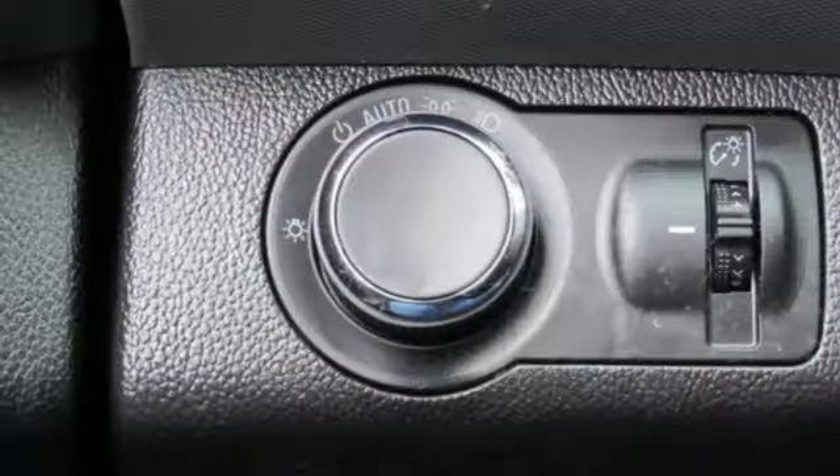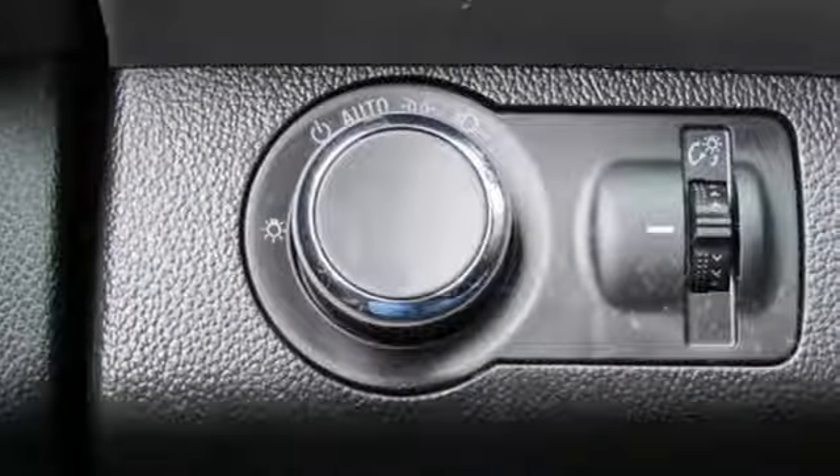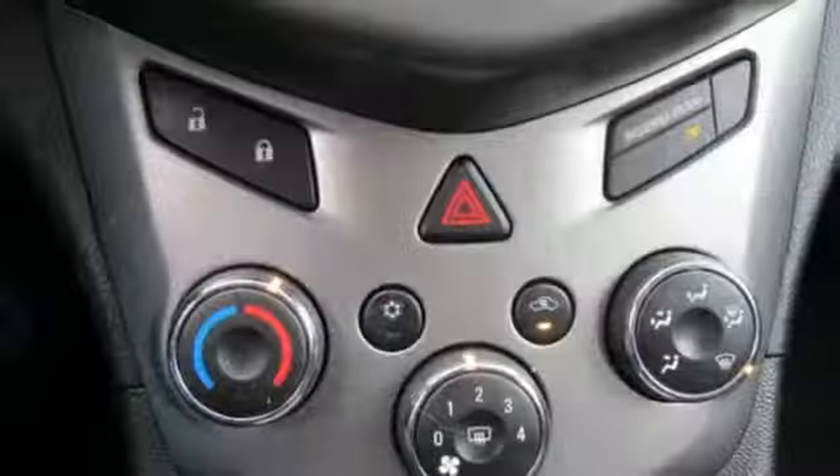Motor Trend points out that placement of buttons and controls in the Sonic's interior is logical and they're easy to reach.